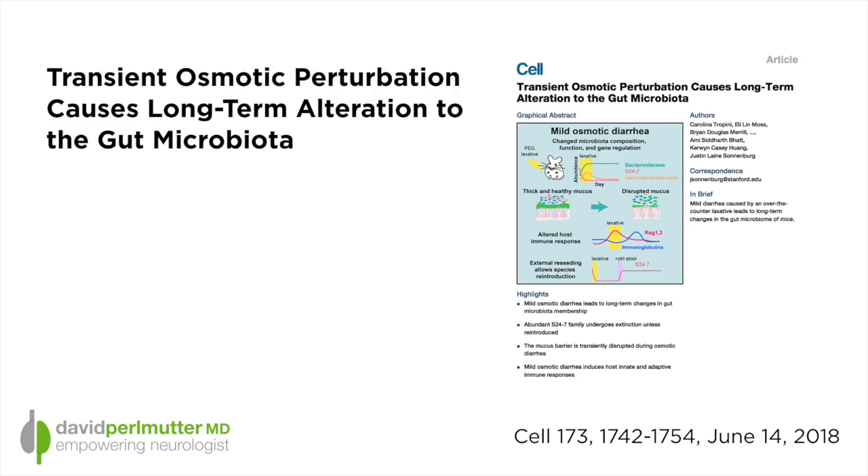Let me be clear: this is a study that was done in mice. What the group found was that there were fairly dramatic changes seen in the gut bacteria that were in fact long-lasting. In addition, they found significant changes in immune function and even changes to the very important mucus layer that lines the inside of the intestines.